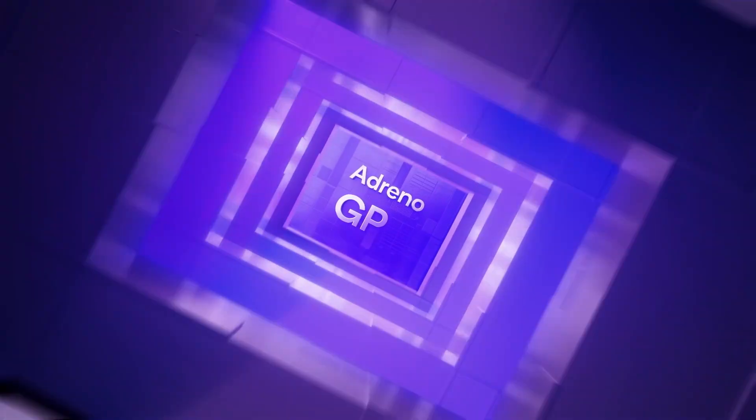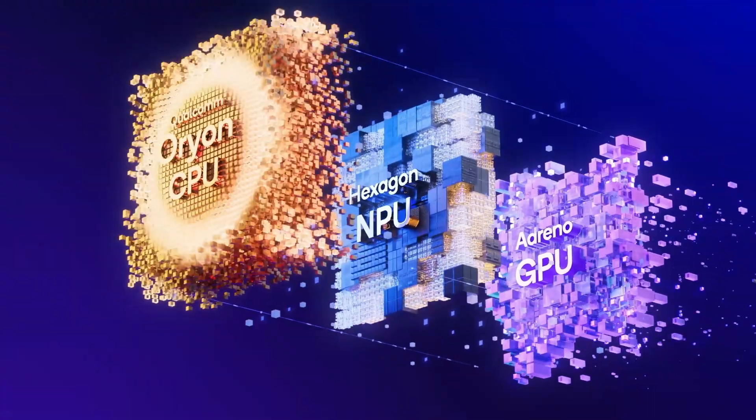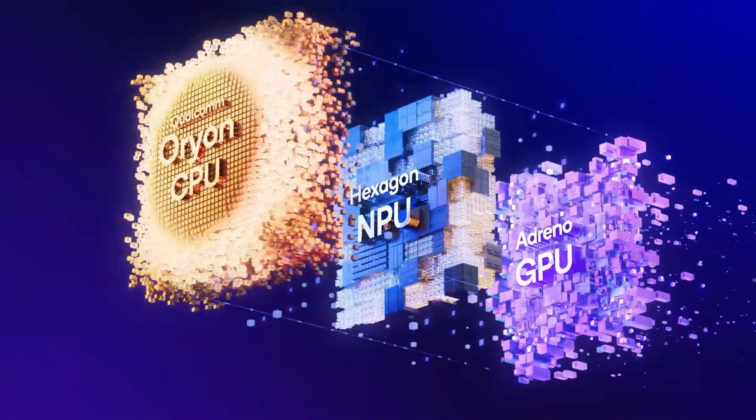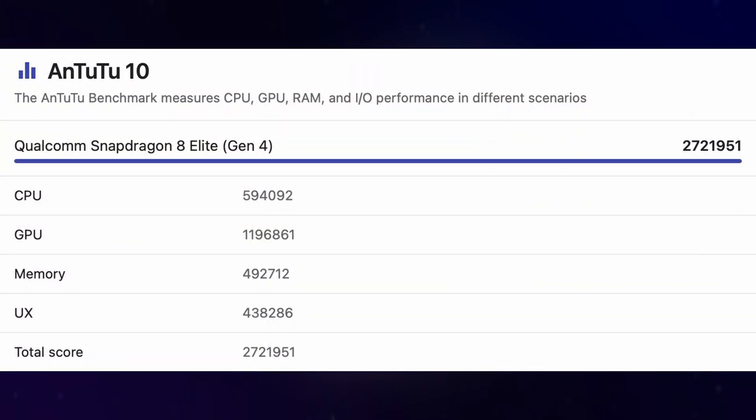Qualcomm's Adreno 830 GPU in the Snapdragon 8 Elite takes a different route, chasing raw graphics supremacy with a sliced architecture of three clusters totaling 12 compute units, scoring well over a million in GPU-heavy benchmarks.